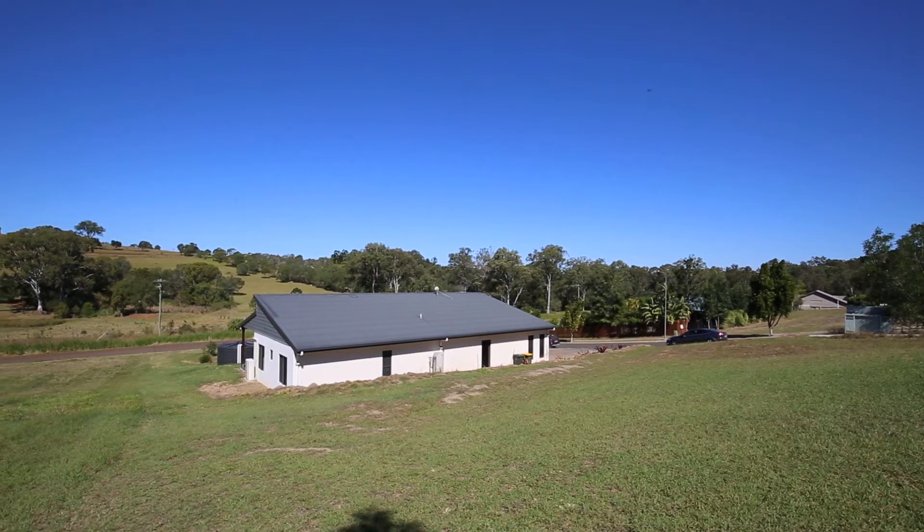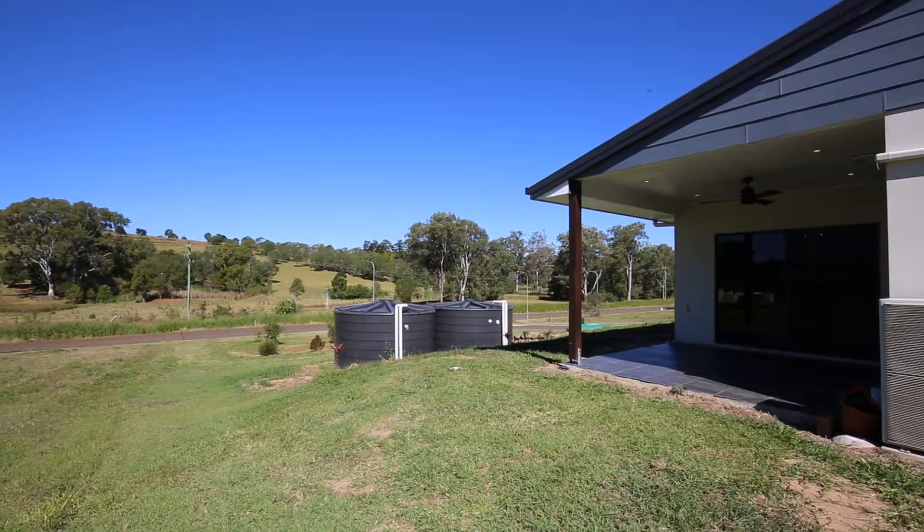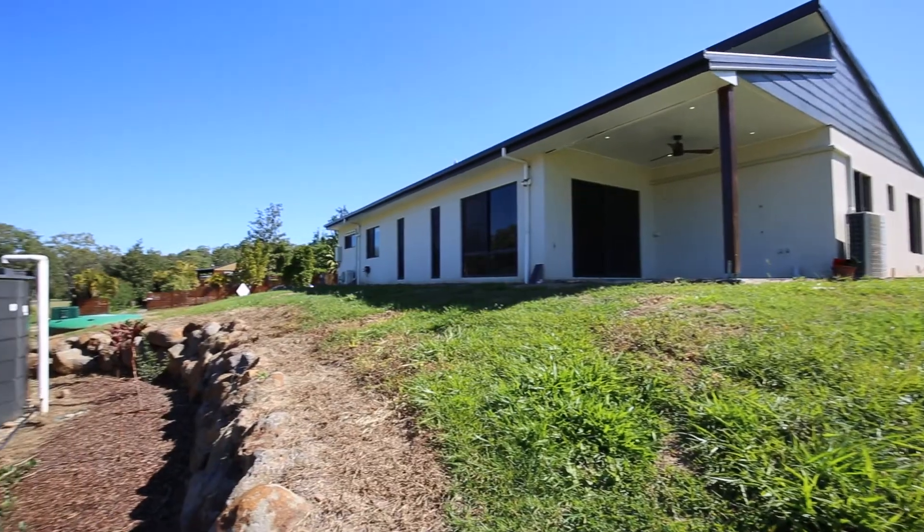The property itself is neatly landscaped and low maintenance on approximately half an acre, with two 5,000 gallon water tanks servicing the home.